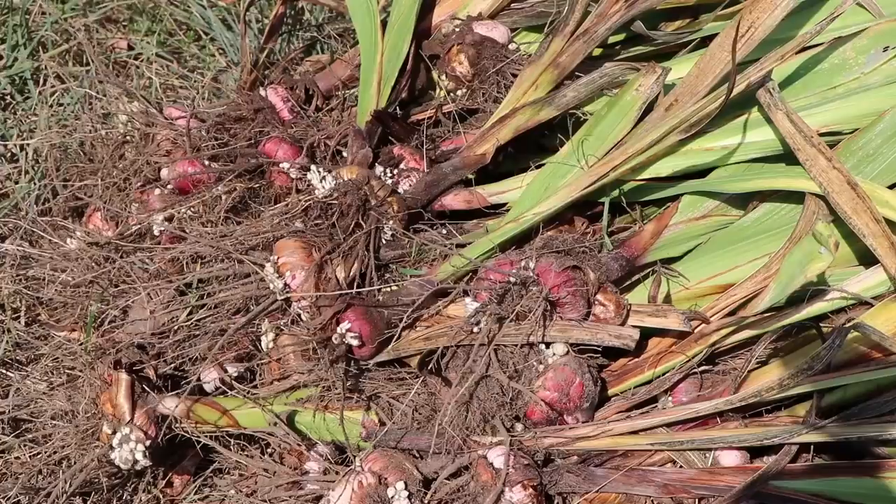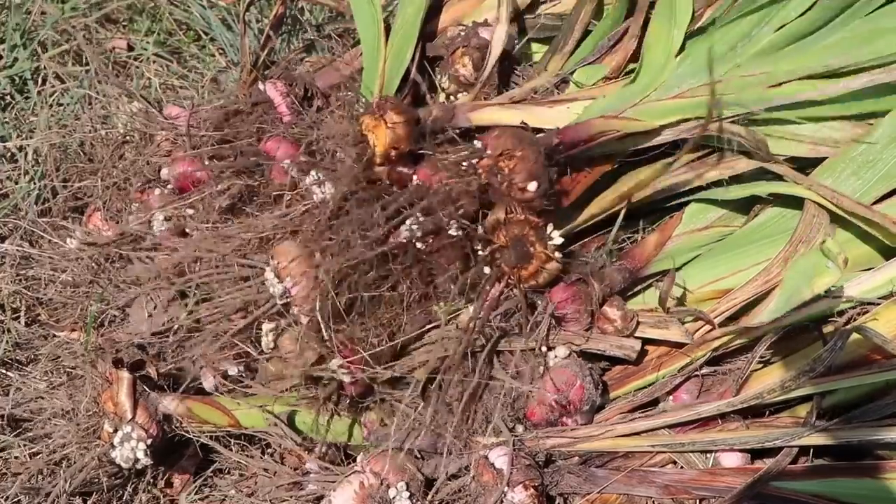Those peonies I spent several thousand dollars on — I have not seen any return on investment yet. But three years from now I'll be making money on those peonies for decades to come. It's really a slow game. I plan on putting a hydrangea field in this year — that's going to cost a couple thousand dollars and it'll be four years before I can even harvest off those plants. So it's really all about where you see your business in the long run, because the investment sometimes won't return for years.